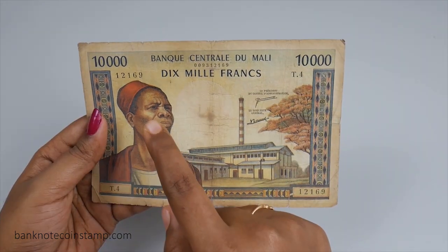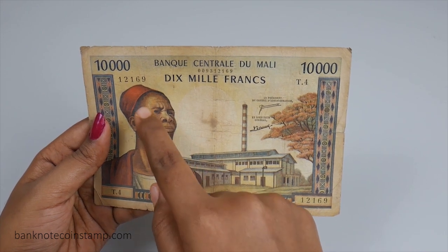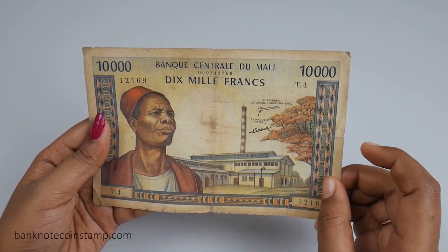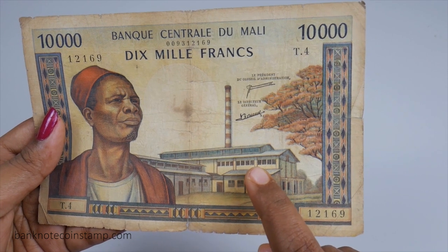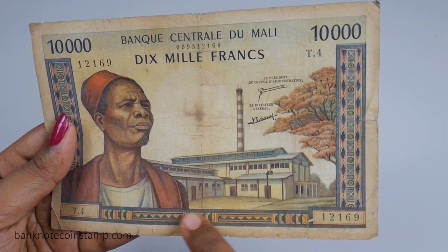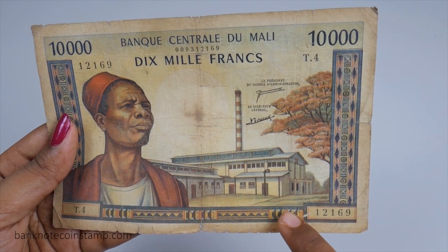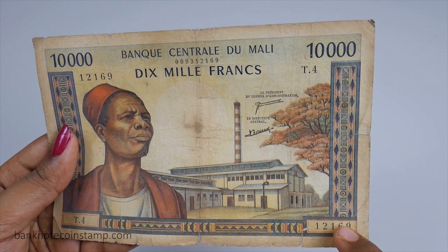On the left side you can see a man wearing a small black cap who is wearing effects on his head, and behind him you can see a ceramic factory. At the bottom you can see multicolored borders, and on both sides of it you can see the series and number of this particular banknote.